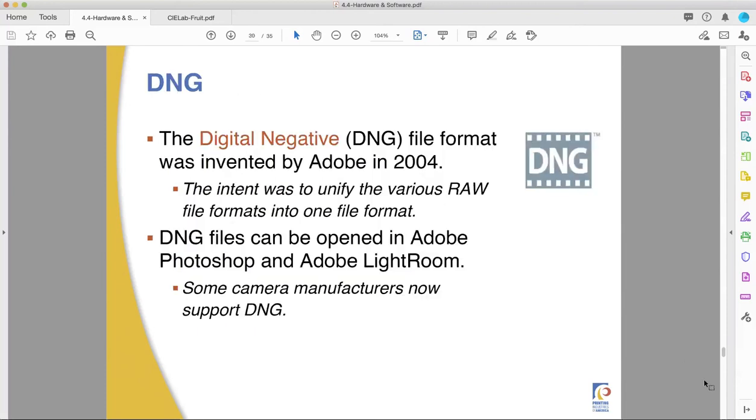There's also DNG, which Adobe tried to launch in 2004. It didn't really catch on, but some cameras will shoot in DNG — it stands for digital negative. It's very similar to RAW and is used in Photoshop and Lightroom. Both RAW and DNG are trying to give you unaltered sensor data that you can then manipulate and create the image the way you were hoping to capture it.